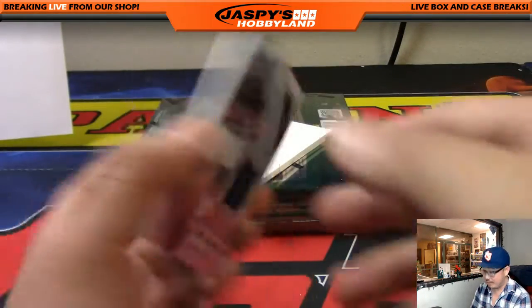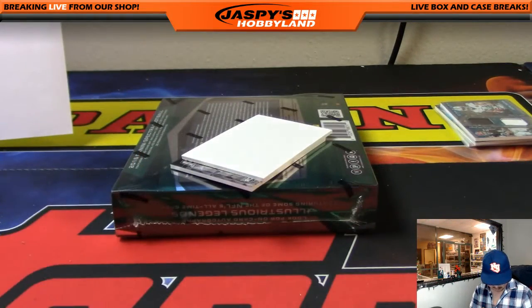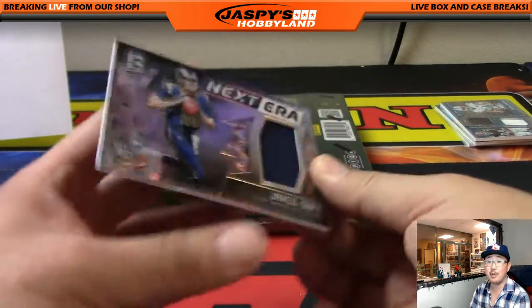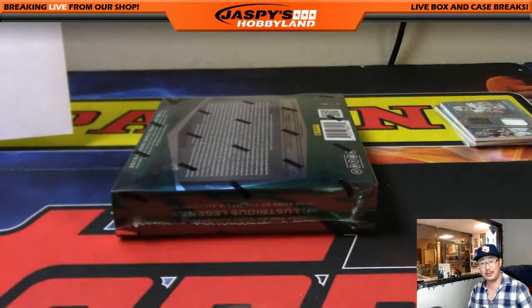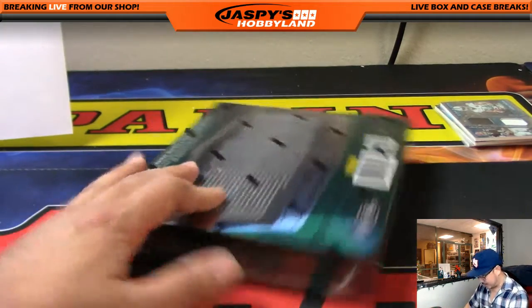Kevin White relic Sunday Spectacle, 87 out of 199 — Bears fans hoping to see him produce next season without injury, could be a big talent. Next Era Jared Goff, 76 out of 199 — maybe with an offensive line he would be the next era. All right, last box everybody!